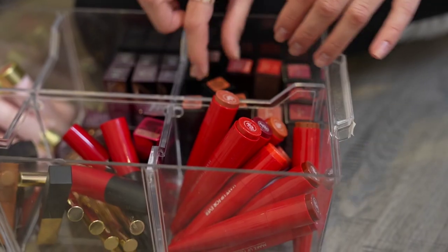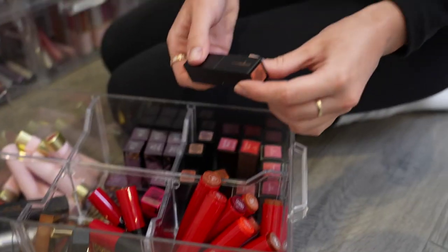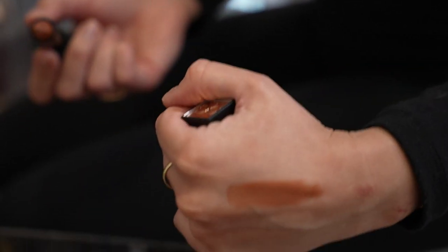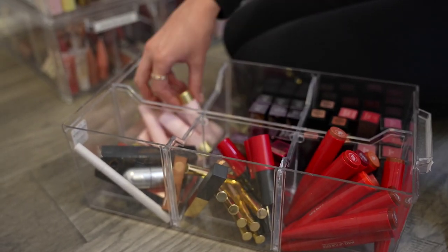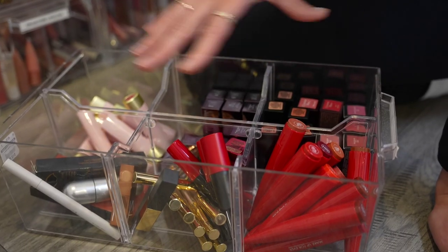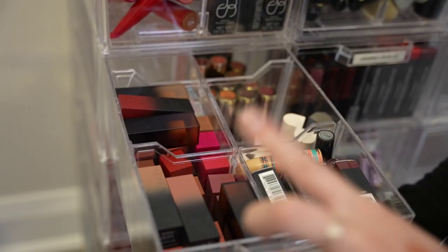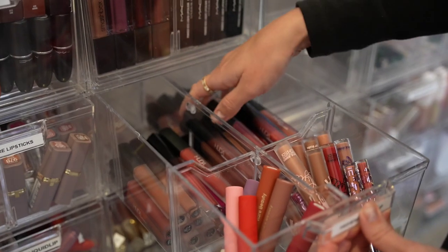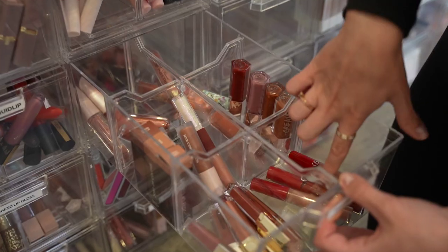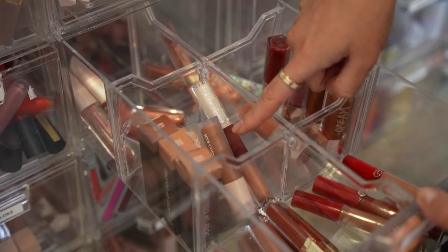For high-end lipsticks, I store them upside down so the label faces up and I can see what color is what. I have Dominique Cosmetics, Makeup Forever, Giorgio Armani, Hourglass, Too Faced, and I've tried to keep them organized by brand. I probably have the most Huda Beauty and MAC lipsticks. Then we have high-end liquid lips: Rare Beauty, Huda Beauty, Giorgio Armani, Hourglass, and Dose of Colors — I really love that formula, it doesn't feel like a liquid lipstick but looks so matte.